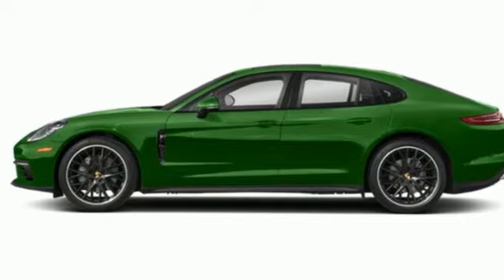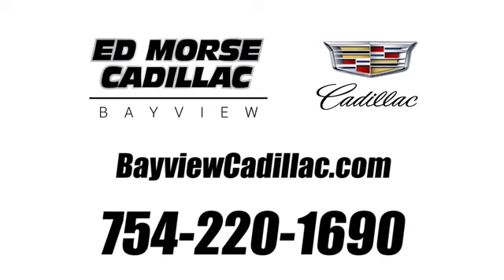See it for yourself when you take it for a test drive. Call us today at 754-220-1690. For value and for service, it's Ed Mars.